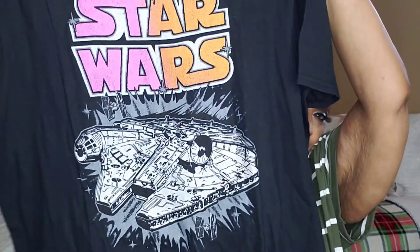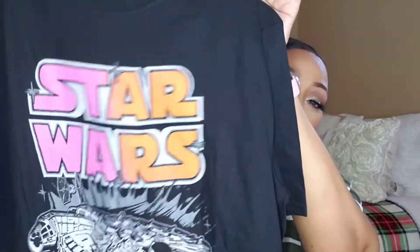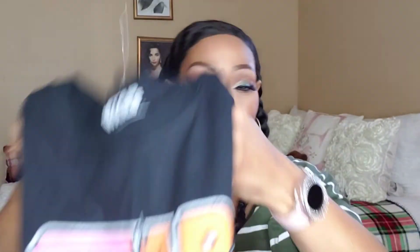My fam knows I love graphic t-shirts — they're so comfortable. I just throw on a pair of jeans, maybe some crocs, and one of my t-shirts and I'm out the door. My husband saw this t-shirt and got it because some of the letters are pink — and he knows I love pink! It's a Star Wars graphic tee in pink and orange lettering.